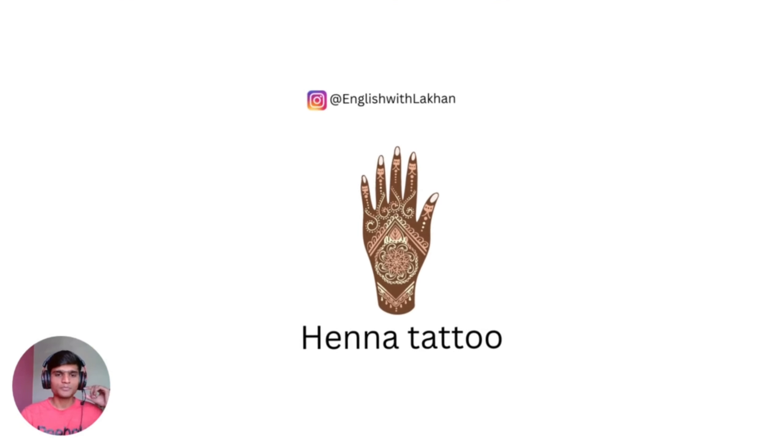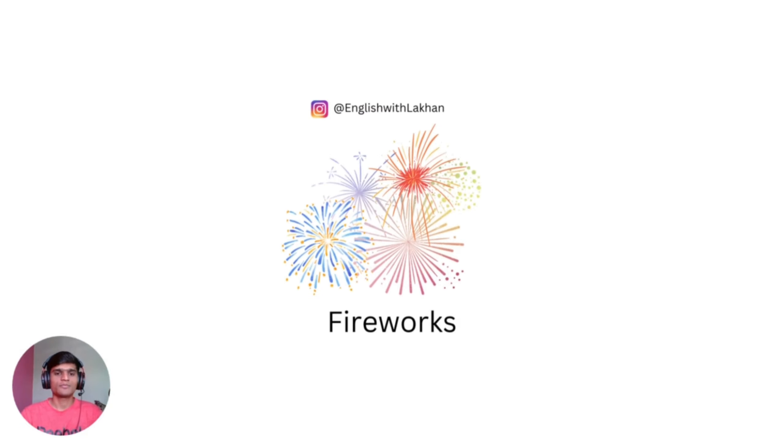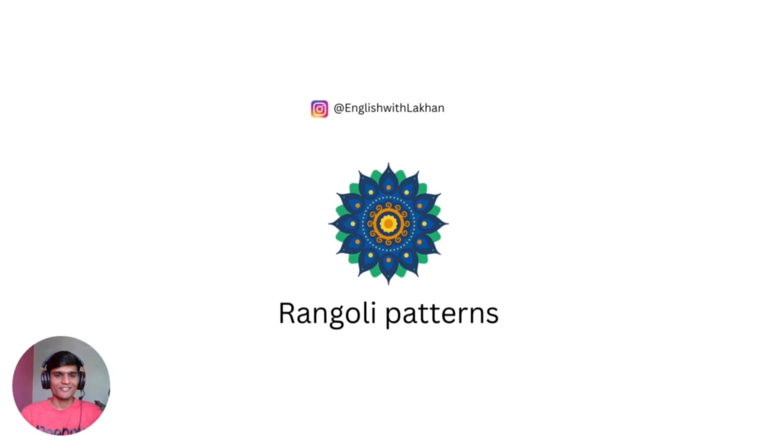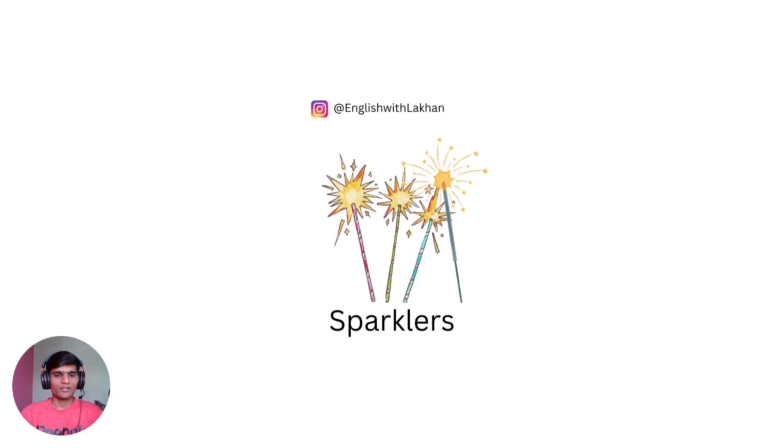The first vocabulary: henna tattoo, swastika. Fireworks — we usually fire fireworks on Diwali night in the sky. Rangoli patterns. Sparklers — kids usually love to play with sparklers.